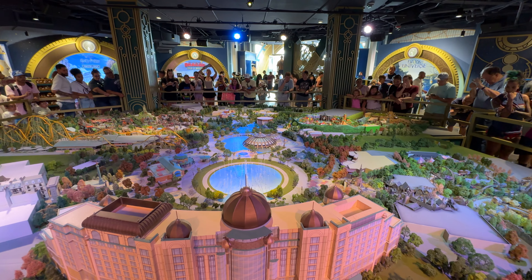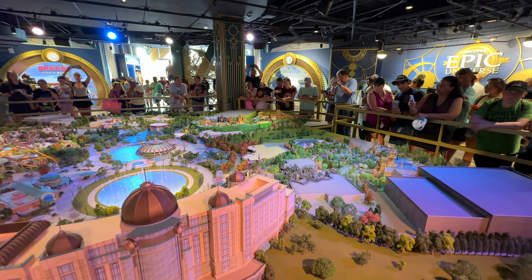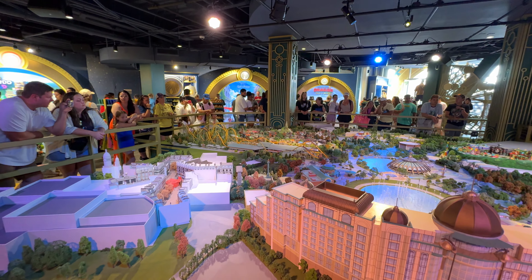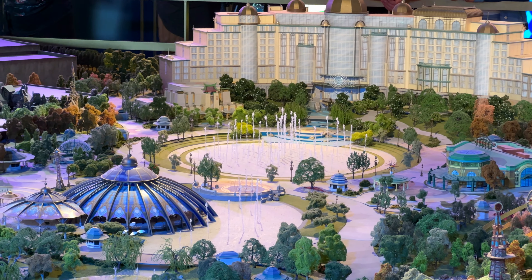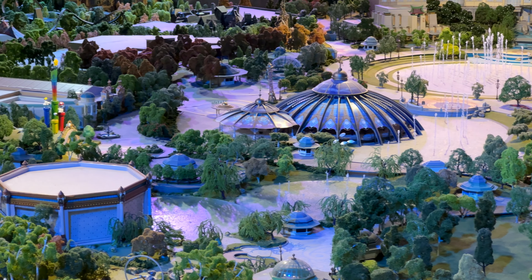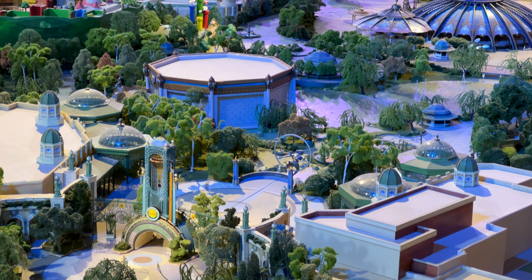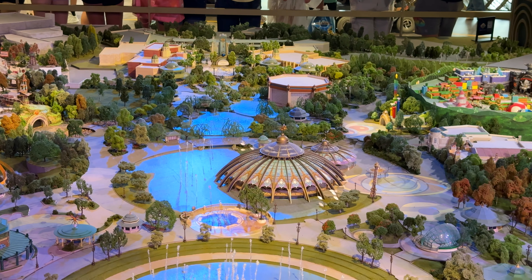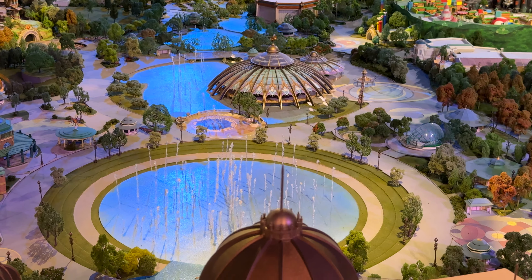Now time to take a look at the 3D model. We'll move around to see all the different lands. Wow, yeah, this is massive. This is really cool.